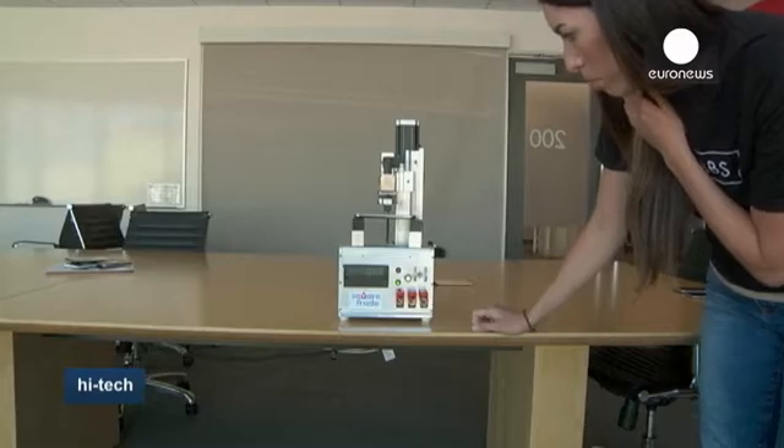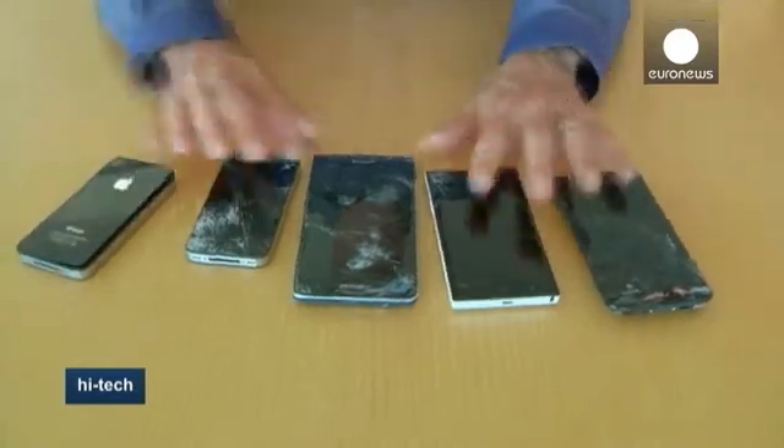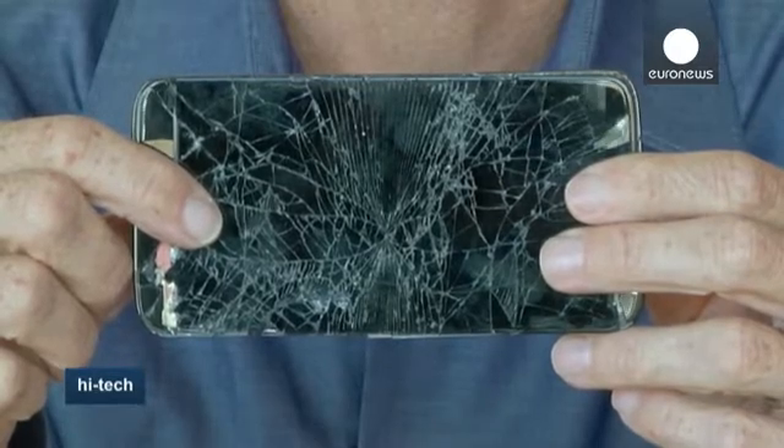The latest phones from the two leading phone makers, Apple and Samsung, mix zinc into the aluminium frames for improved strength. The displays also use iron-strengthened glass. But the risk of zero breakage simply doesn't exist.